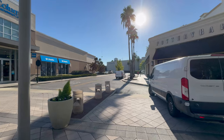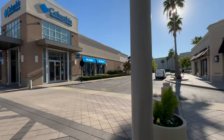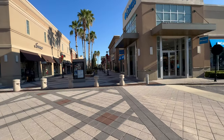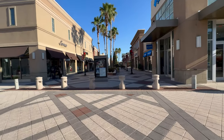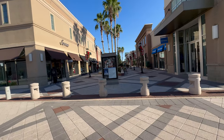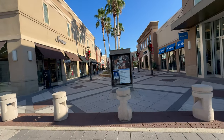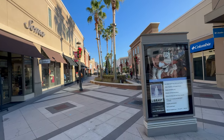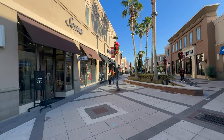They also have like an outdoor section of the mall as well. Like you got Dillard's over there, Columbia, Soma — just a whole bunch of outside parts. I'm not going to check those out because there's not any shoes there. But just to let you guys know, it's the outside and the inside portion to this mall, which is pretty decent.